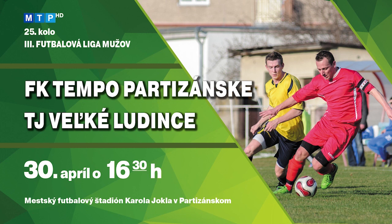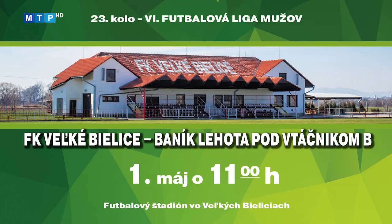Tretia futbalová liga mužov pokračuje cez víkend stretnutiami 25. kola. Futbalisti FK Tempo Partizánske si v predchádzajúcich troch zápasoch pripísali 5 bodov a v tomto trende chcú pokračovať. Zverenci trénera Martina Mikulu privítajú na domácom trávniku na mestskom futbalovom štadióne Karola Jokla celok Družstevník Veľké Ľudince. Stretnutie sa hrá v sobotu 30. apríla so začiatkom o 16:30. Futbalisti FK Veľké Bielice ťahajú v šiestej futbalovej lige mužov šnúru šiestich zápasov bez bodu. V 23. kole v nedeľu 1. mája na domácom trávniku hostia rezervu OFK Baník Lehota pod Vtáčnikom, výkop o 11:00.